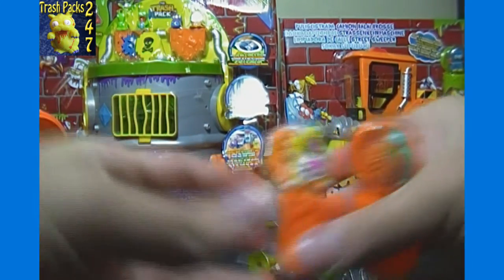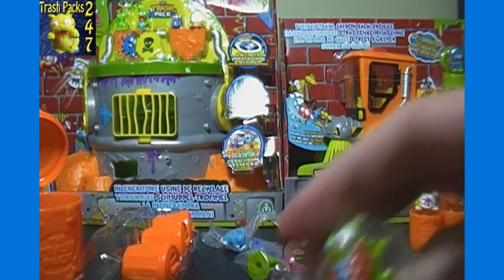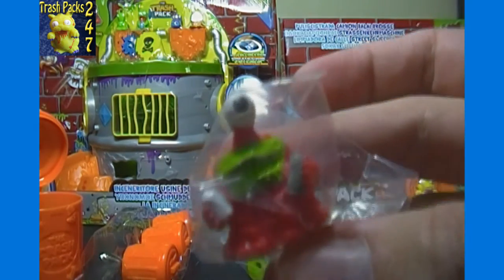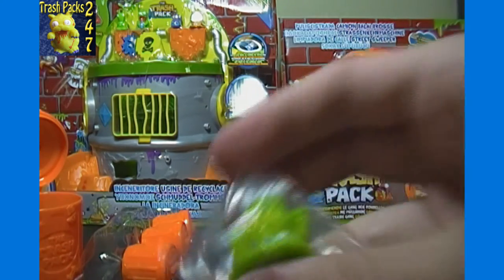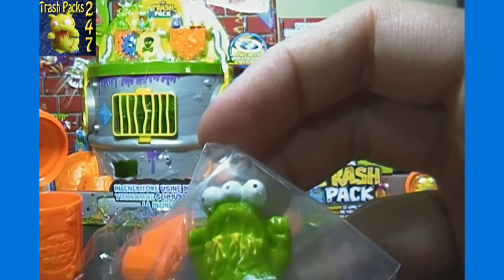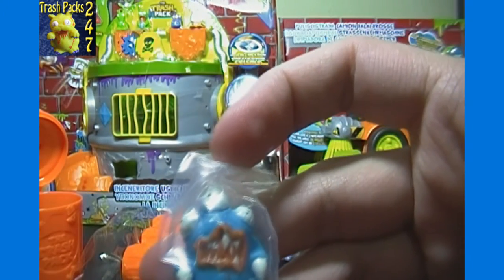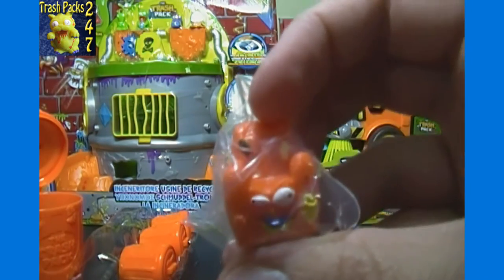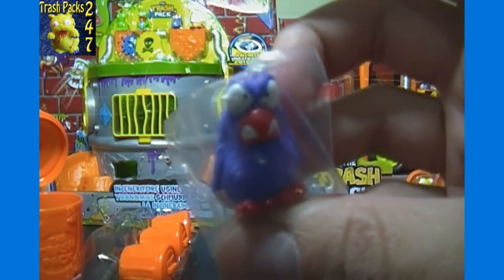Now for the ones from the big bin: Unladybug number 97 common, Junkclops number 135 common, Yuck Duck number 109 common, Vomster number 147 common, Garbo Martian rare number 36, and Poo Poo number 29 common.